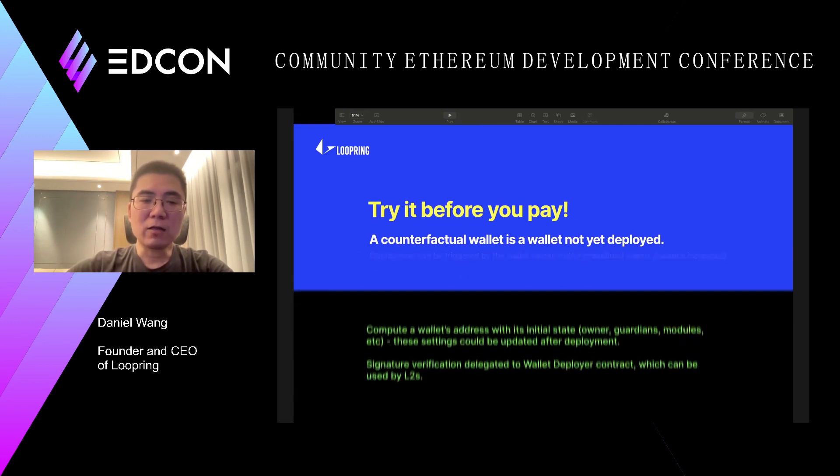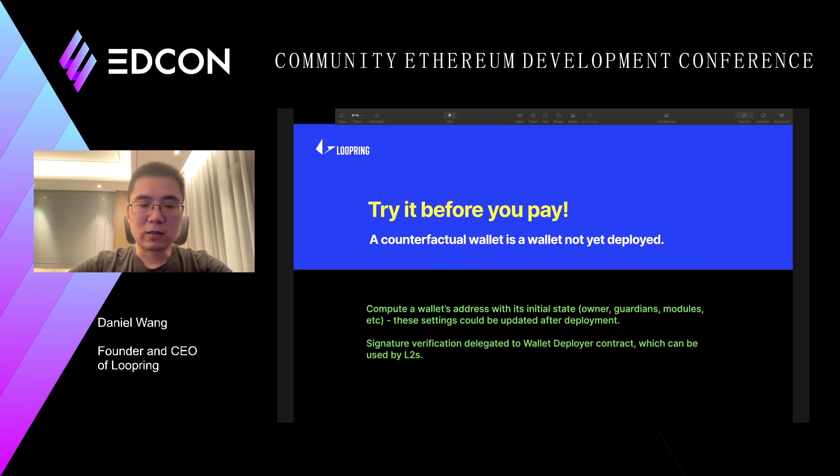Under the hood, a smart wallet address is created with its internal states, initial owners, initial guardian network, and modules. For operations like signature verification, we can delegate to another contract, and then use the state data provided to recalculate the address to make sure they match.